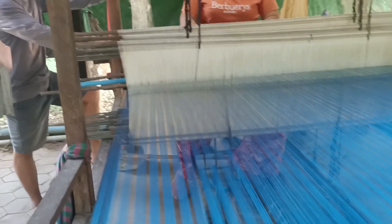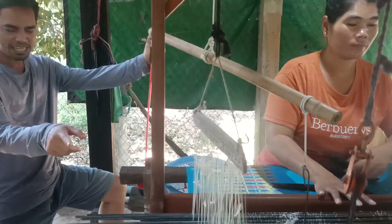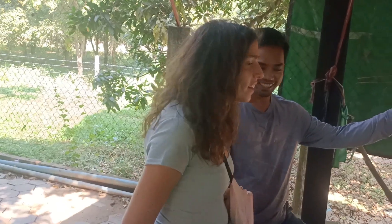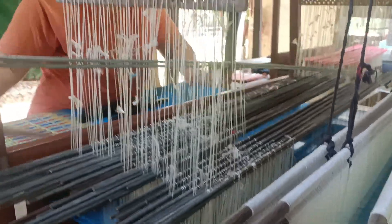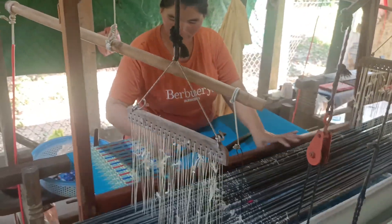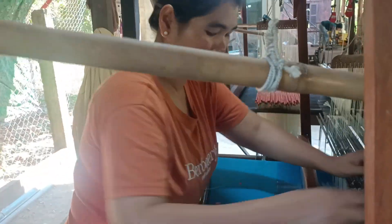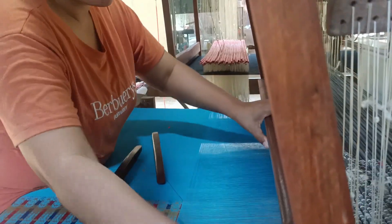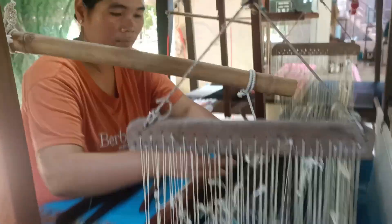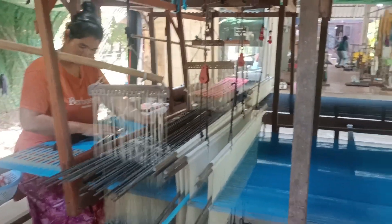Now you can see one of the weavers doing a beautiful design. All the designs you see here — this is the pattern. When the loom is set up, all of those patterns are already programmed in. When the lady comes here and starts to make one of these, she has to memorize all the design patterns she needs to follow. The pattern setup takes a long time. It takes ten days and eight hours a day to finish four meters of this fabric.